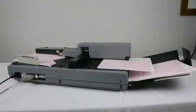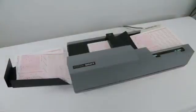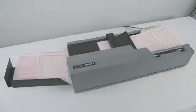The Opscan 6: high performance data collection tools that meet your most intensive scanning needs in a flexible desktop model that's affordable and reliable.